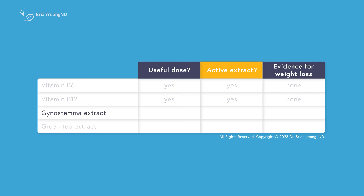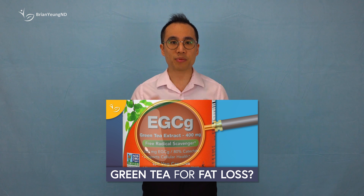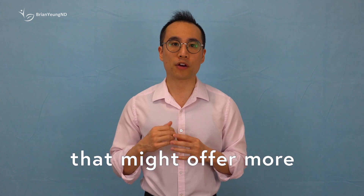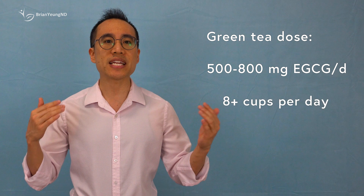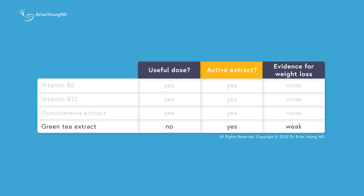Regarding gynostemma for weight loss, even though there is one small study to back its claim, one small study doesn't provide enough evidence to say it is likely to have any effect on weight or fat loss. Green tea is a common ingredient in weight loss supplements due to its EGCG content, believed to aid weight loss. However, the actual impact of these compounds on fat metabolism is rather modest, and they're unlikely to cause significant weight loss on their own. Research suggests a relatively high daily dose of 500 to 800 milligrams of EGCG extract, or over 8 cups of green tea per day, may be needed — and LemmyBurn falls far short of reaching this level.